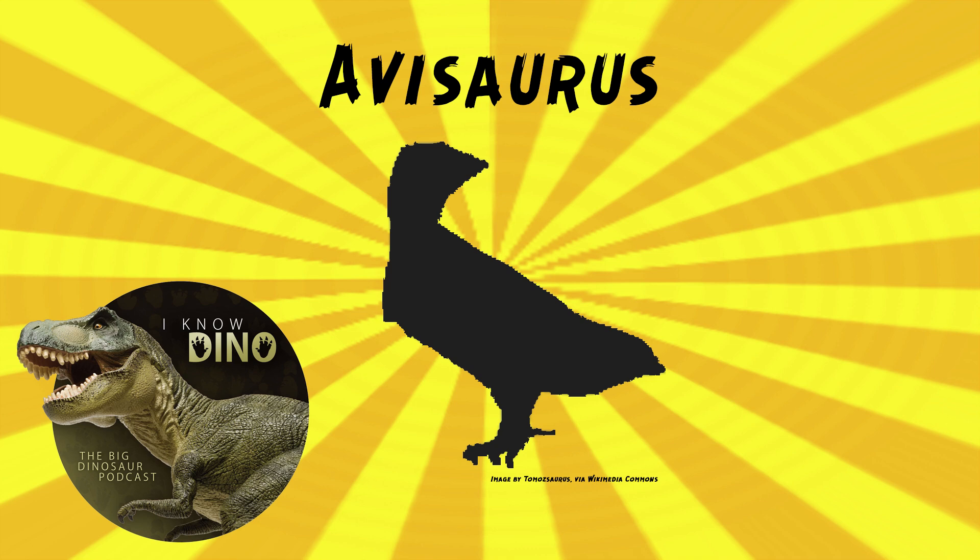Many of them have been found in the Jehol Group in China — about half of the species have been found there. We've talked about a number of them; they're so common there. I didn't realize they were found all over the world, because we're always just talking about the ones in northeast China. Not as many have been found in North America, and all the ones found in North America are from the late Cretaceous.